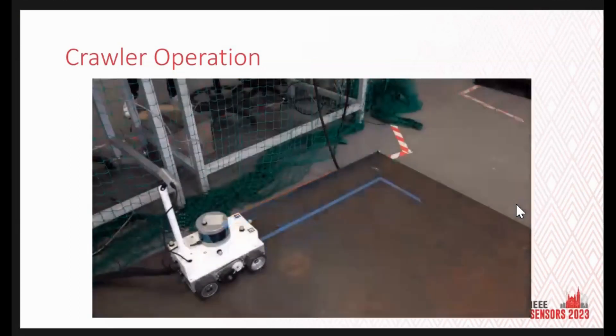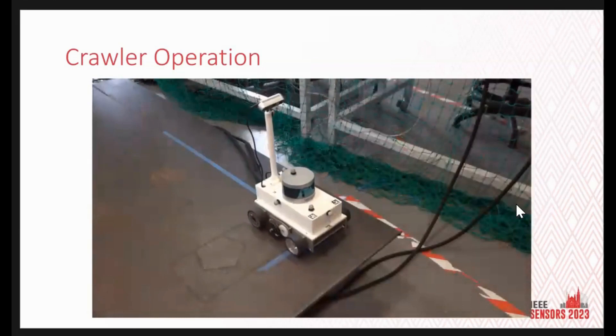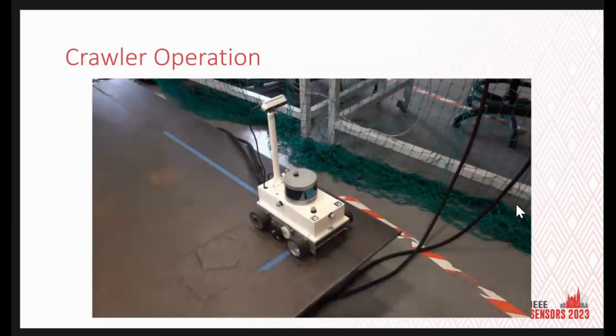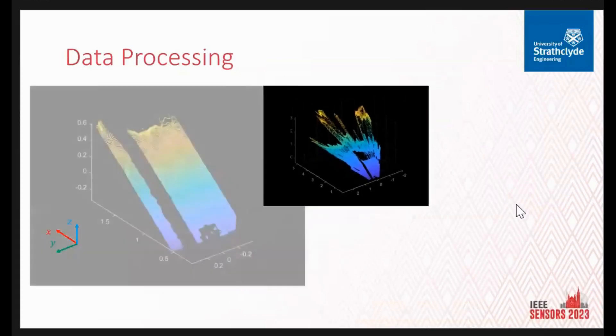We're trying to maintain a 200 mm position from the edge of the plate. From that, we can adjust our NDT sensors to be positioned over the areas for inspection. At the end of the plate, it triggers a maneuver — a turn — then follows the edge. It's an edge-tracking algorithm, something you might see in a university robotics lab, but it's a novel implementation of it. To get to that stage, we need to process the data. We have a lot of point cloud data — too much to process quickly — so we reduce and crop it down.